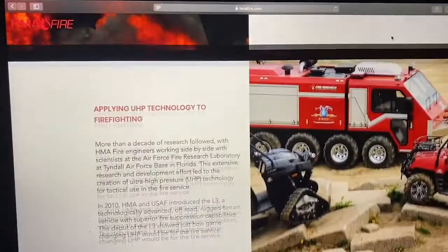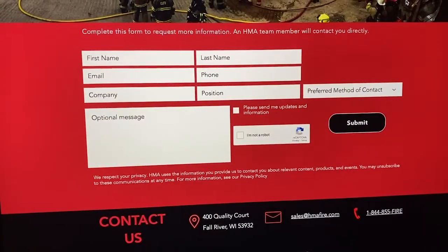Visit us at HMAfire.com, fill out the contact us form, and as always, if you could like this video, share it with your audience, and follow HMA on your favorite social media channels, that would be much appreciated. Thanks again and have a safe day.